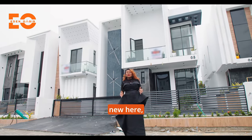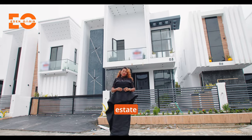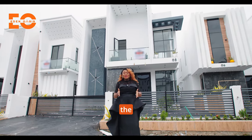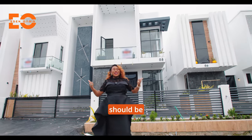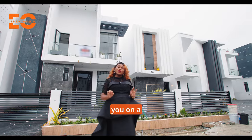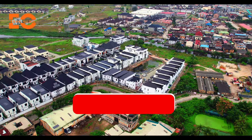My name is Confidence. If you're new here, I am Africa's finest real estate consultant providing the very best of real estate. And if you're in the market for a home, this should be your best bet. Come along with me as I take you on a tour of this amazing estate.